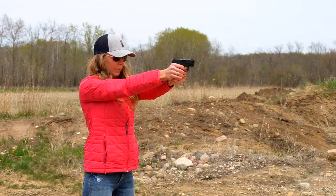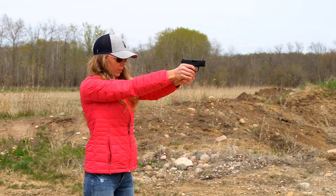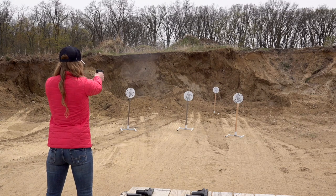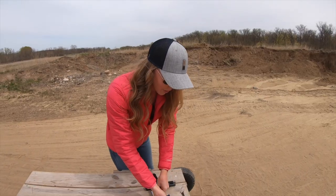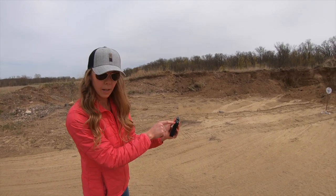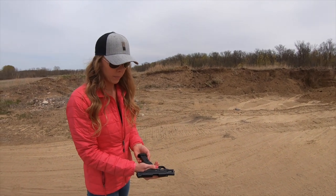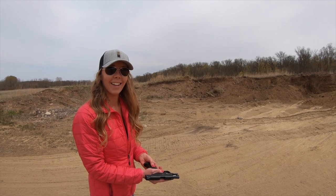Now you're up to the Hellcat. That one felt good too. What I liked about this one is the sights are very easy to see — they really jump out at you. On the Hellcat it helps with the quickness of it. I like that too — it helps you get on the target.